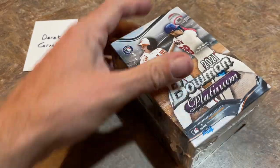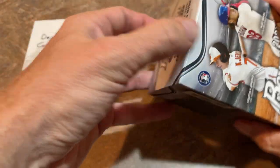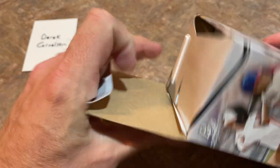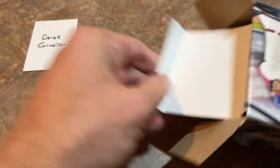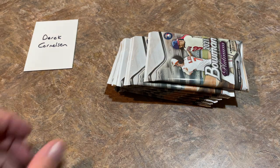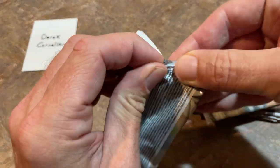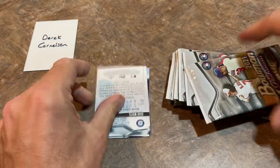I almost thought about doing one on Patreon and one on the main channel, but let's just do them both in the same video. Derek Cornelson is taking a Blaster and a Mega Box — good luck, Derek. We'll do these Super Rip style. We've already seen most of these cards, we're going to be in doubles and triples. This is our second look at a Blaster Box — these are $21.98, which after tax is going to be probably about $24 or so.